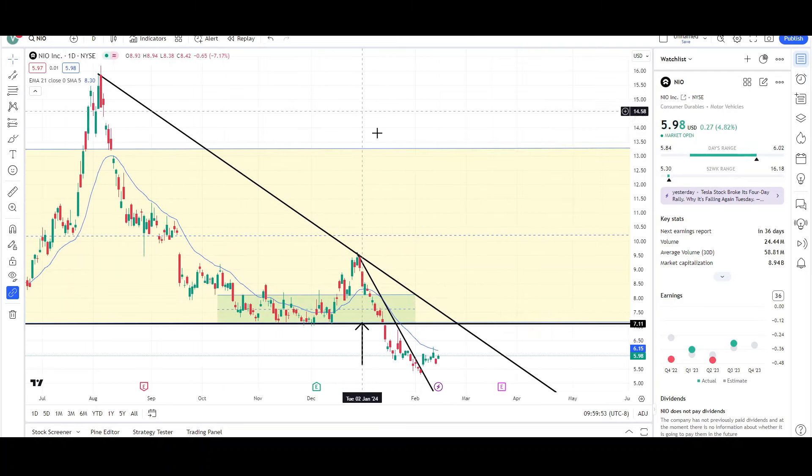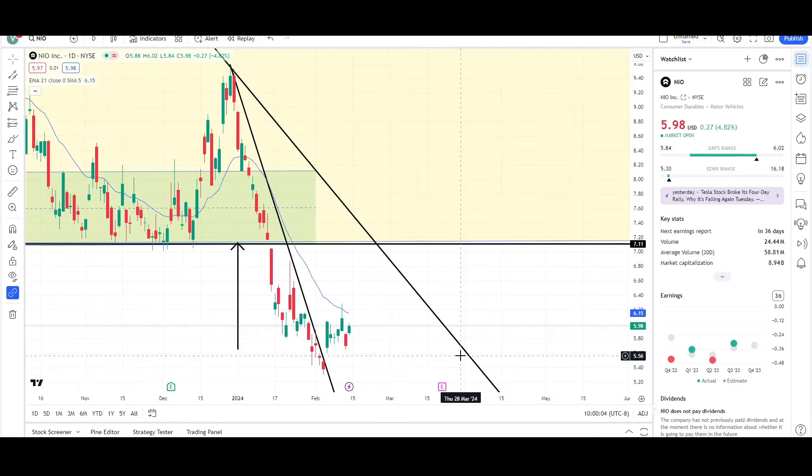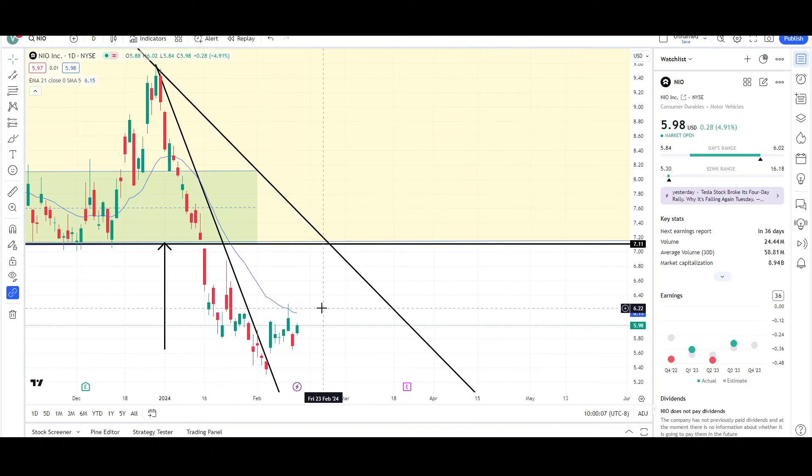If NIO is trading at 5.98, that's the reality for this stock — it doesn't matter how undervalued or overvalued it is. This is what matters at the end of the day because the price is what we care about. So let's take a look at the daily chart.